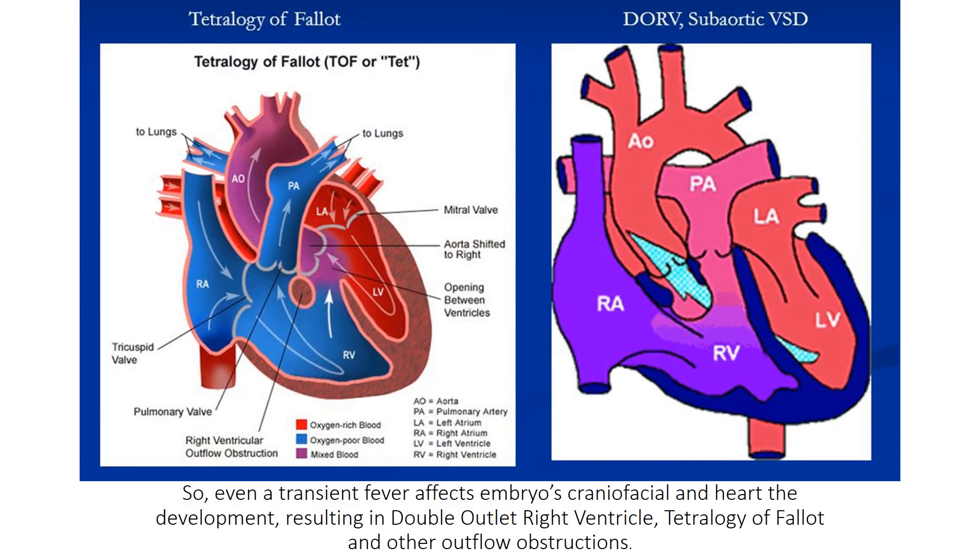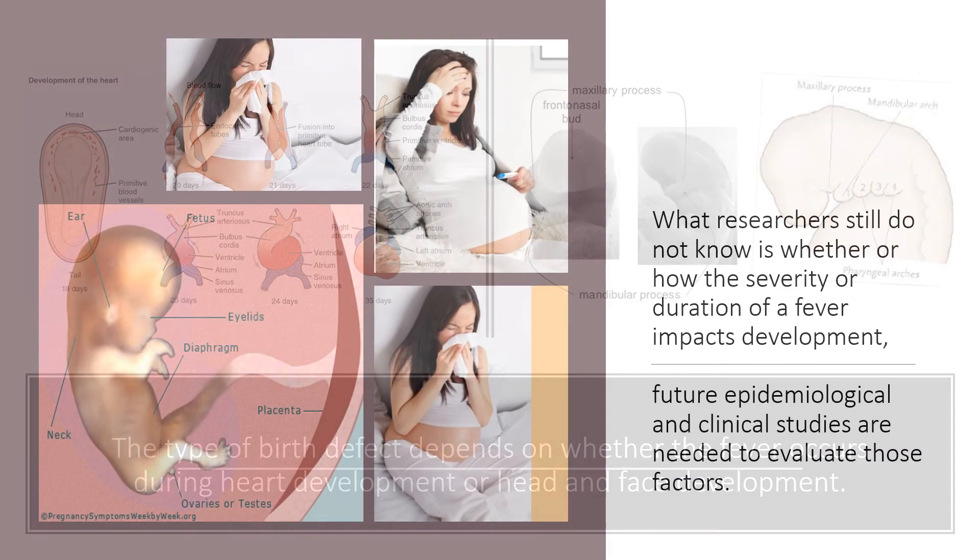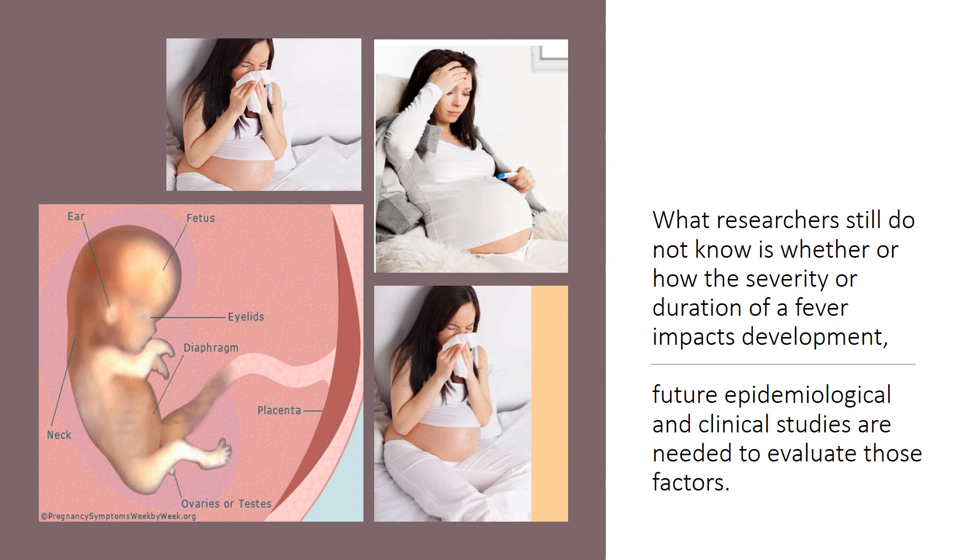Even a transient fever affects an embryo's craniofacial and heart development, resulting in double outlet right ventricle, tetralogy of Fallot, and other outflow obstructions. The type of birth defect depends on whether the fever occurs during heart development or head and face development. What researchers still do not know is whether or how the severity or duration of a fever impacts development. Future epidemiological and clinical studies are needed to evaluate those factors.